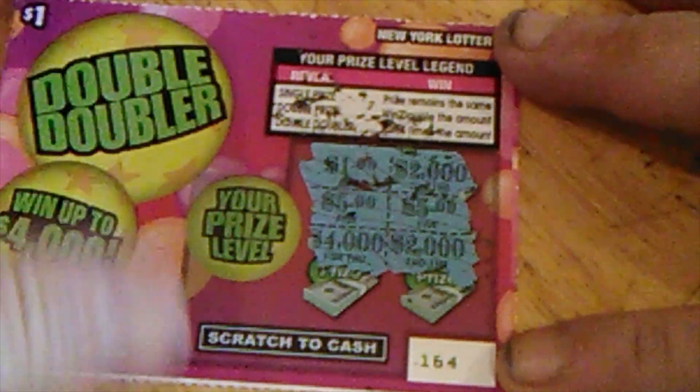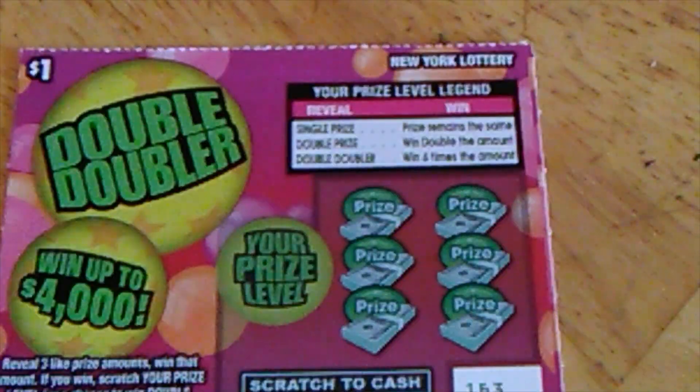$2,000, $1,000, $5, $5,000, $2,000, $4,000. All those zeros — thought I had another two grand there. All right, let's just go to the next one.